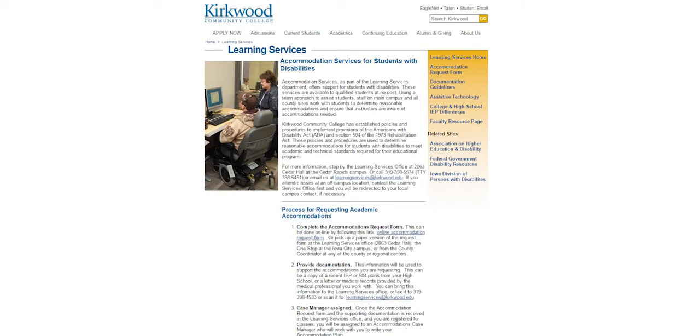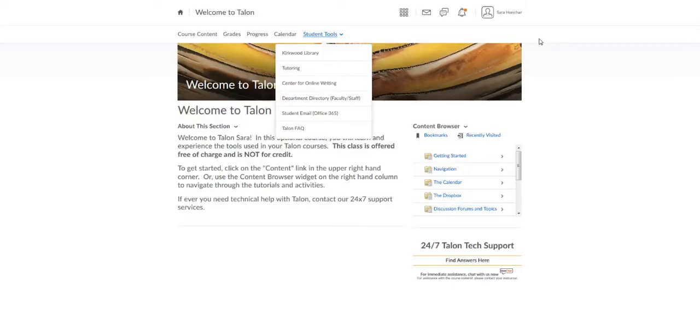The Learning Services Department also offers accommodation services for students with disabilities. The Kirkwood Library is another resource available to students both on and off campus. You can access the library and library databases from the navbar under Student Tools in Talon.